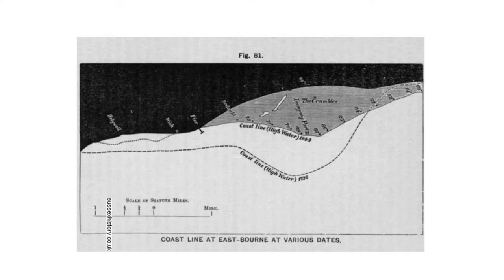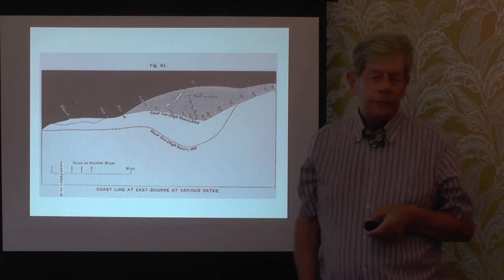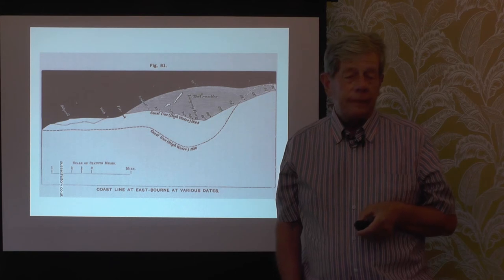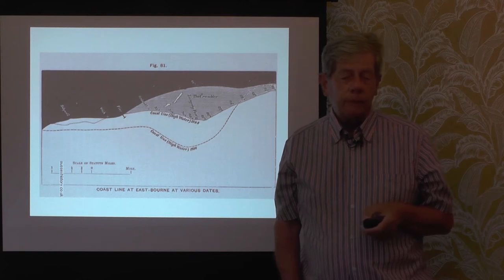Moving forward to around 1750, you can see the light grey area which is the existing extent of the Crumbles, but below that a dotted line shows the position around 1750 — this massive deposit of shingle and gravel was about three-quarters of a mile further out than it is now. So 1750 was roughly the peak of the build-up of all this material creating the Crumbles. Since then, we've had a steady process of much of the material being washed away again and a lot of erosion taking place.